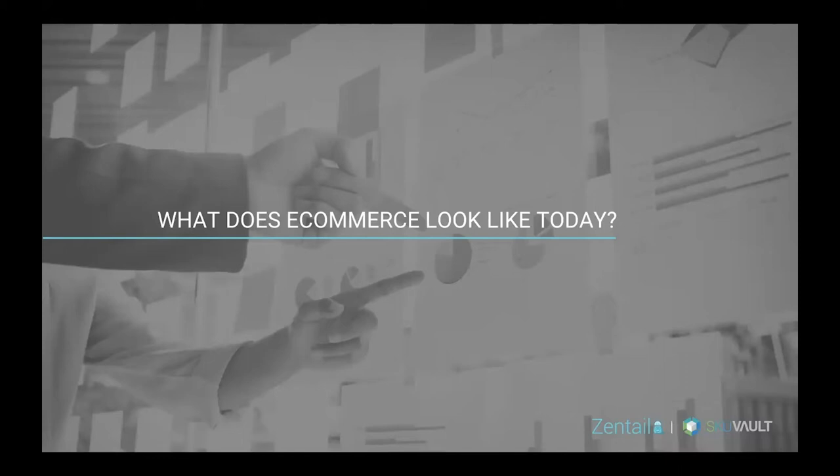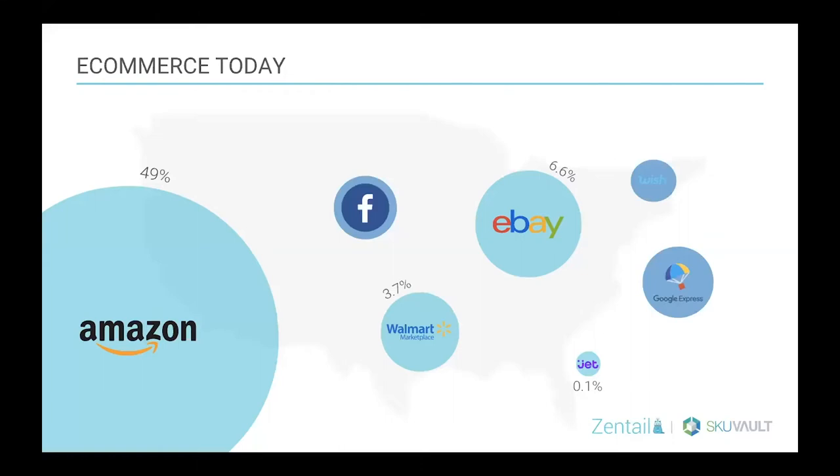We'll start with a quick intro to what e-commerce looks like today. The majority and dominant player is Amazon, but there are a lot of other marketplaces coming up and really starting to compete and take some market share away from Amazon — including Walmart, eBay, and Google Express. Being not only present on those marketplaces but investing in growth there is really important. Being truly multi-channel and doing that efficiently is really valuable, and that's why we're talking about that today.